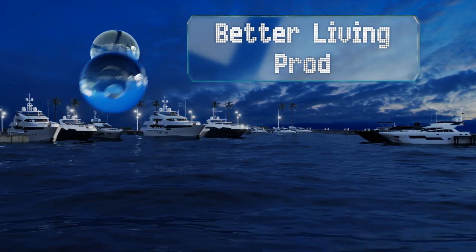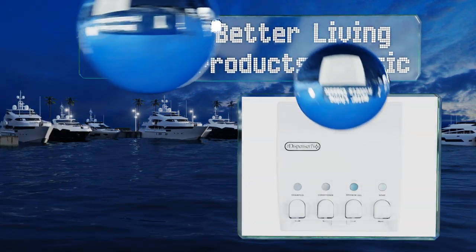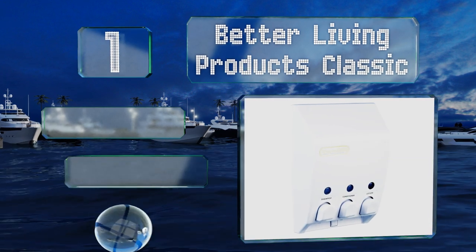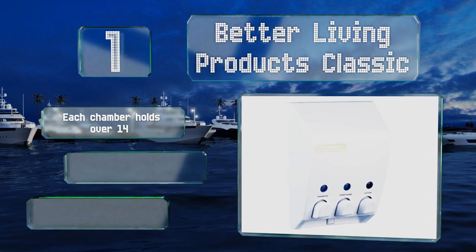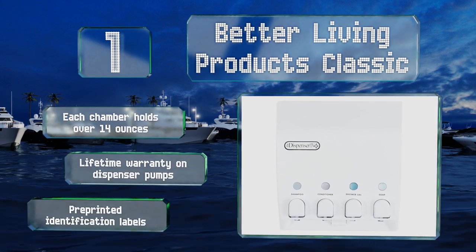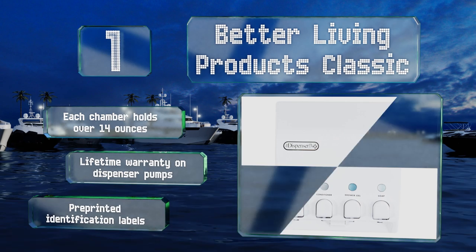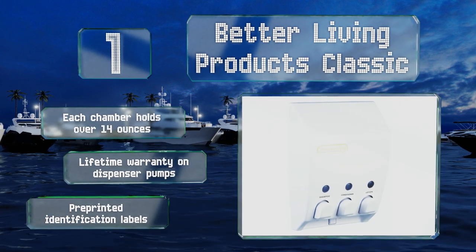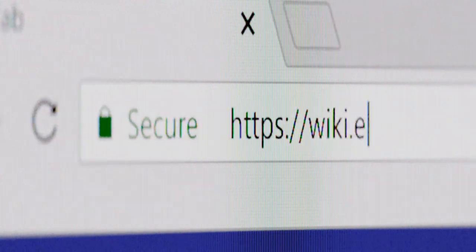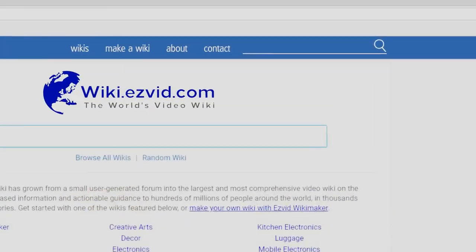Taking the top spot on our list, crafted from water-resistant plastic, the Better Living Products Classic is a breeze to install on most walls and even easier to refill, thanks to a lid for chamber access. The small windows above the buttons will show you clearly when it's time for a top-up. Each chamber holds over 14 ounces and there's a lifetime warranty on the dispenser pumps. It includes pre-printed identification labels.